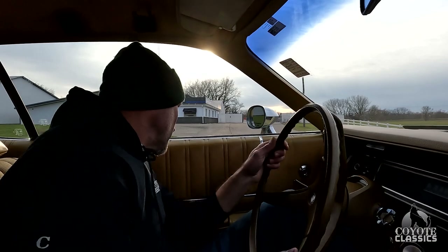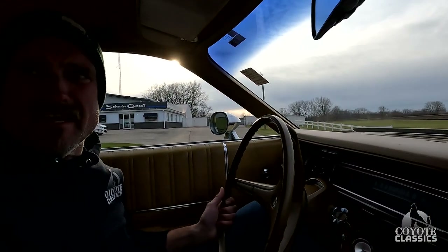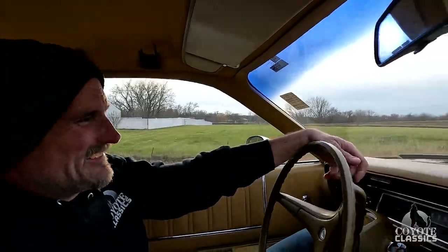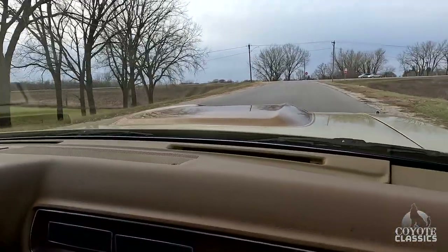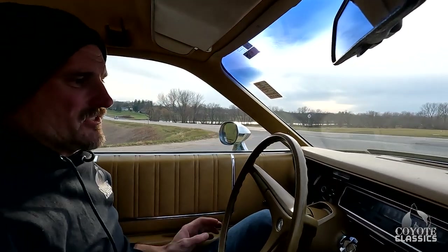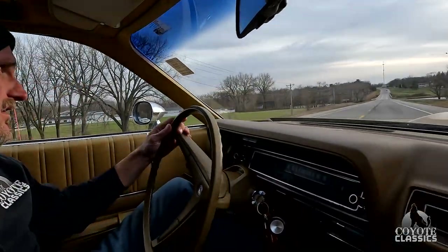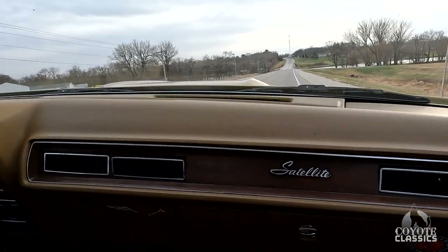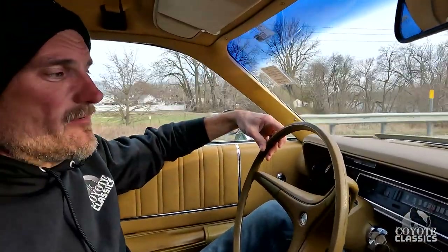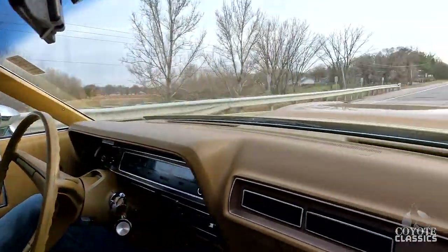At 62,000 miles you can definitely tell — these are the best ones, they really do drive so nice. Don't let the little 318 fool you — this thing runs hard. It gets down and goes. We did 50, 55, 60 miles per hour and it shifts right up into third nicely. 62,000 miles, no hands on the wheel, and it tracks right — that's great. It's got disc brakes, power steering, power brakes, and factory air conditioning. Alignment is really nice.